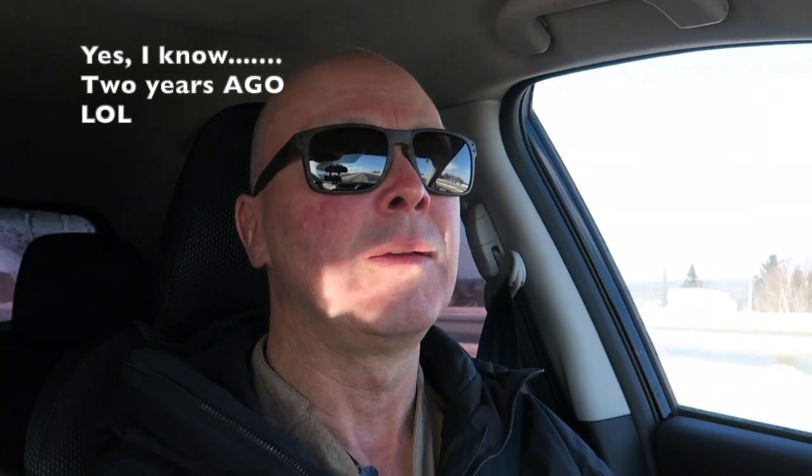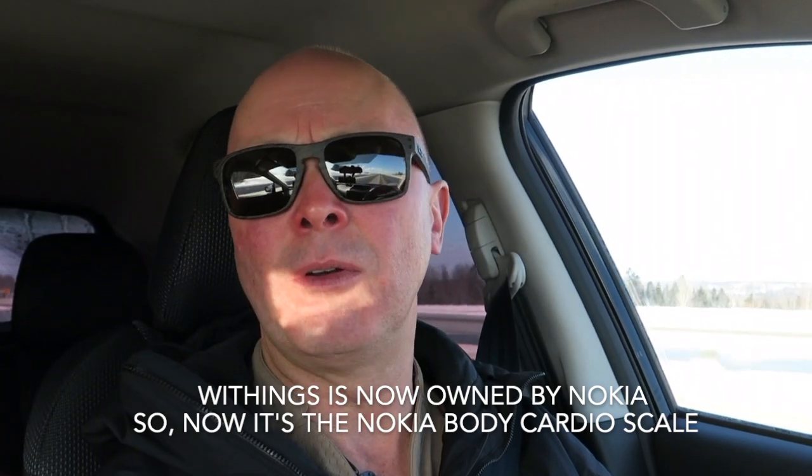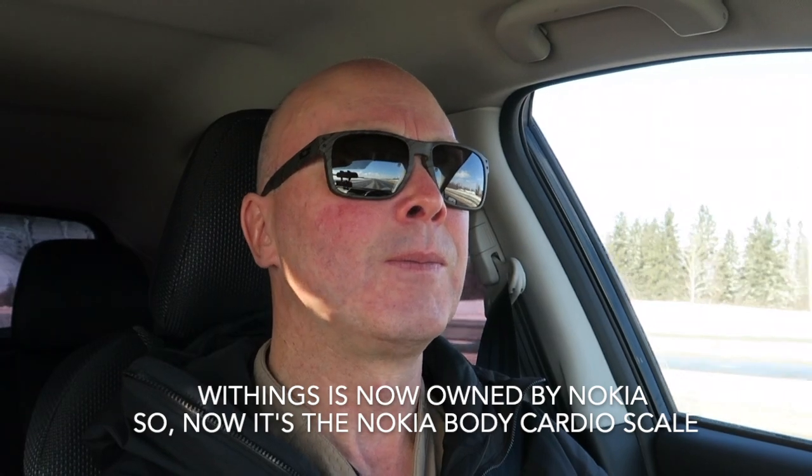About two years ago we purchased a Body Cardio at Best Buy for $200 Canadian — I think at the time it was about $150 American, and I think it's about the same price now. Full disclosure: I weigh 175 pounds and I'm the largest person in our family; there's only three people in our family.